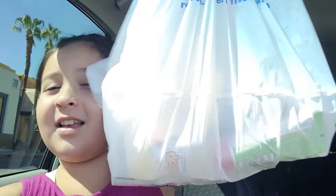Hey guys, welcome back to Emily's Play Corner! I'm Emily, and if you're new to the channel, click the subscribe button and leave a like. So today I got some stuff from Five Below in this bag and I'm going to show you it, so let's get started.